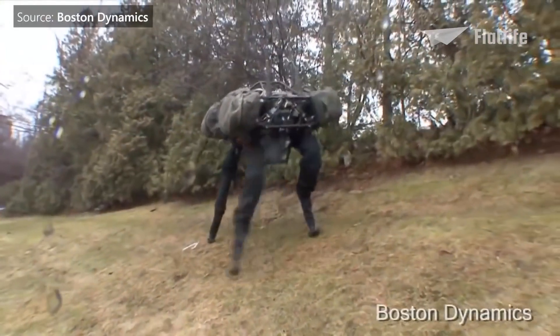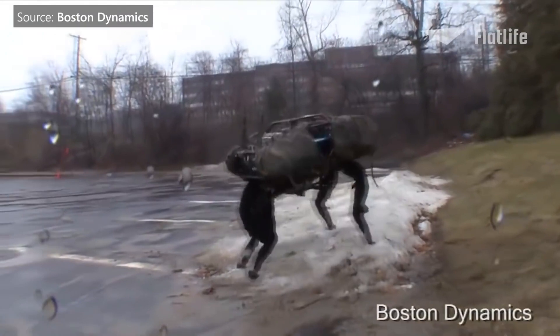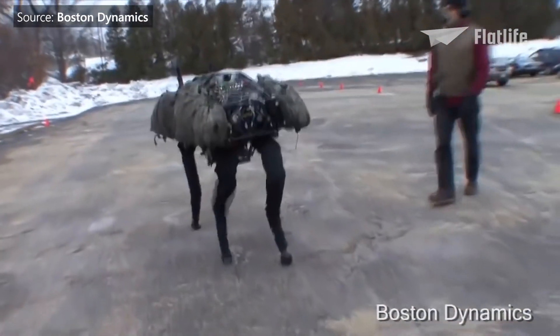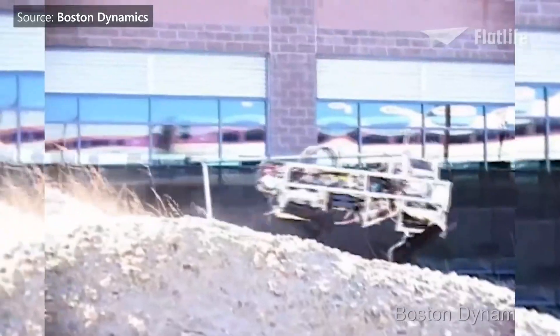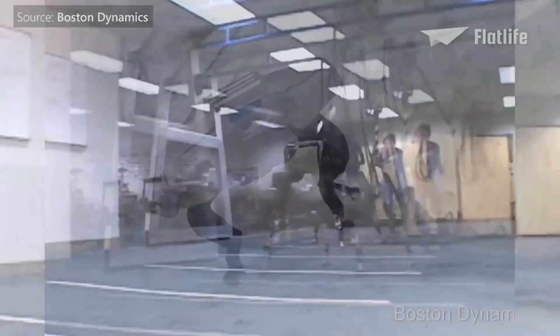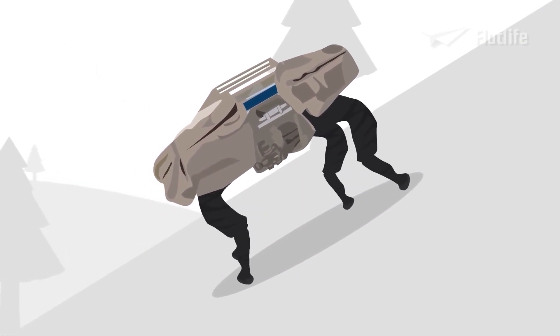Despite appearing absurdly awkward in early videos posted by Boston Dynamics' YouTube channel, the robot was surprisingly proficient at keeping its legs under itself. Even when it was kicked by its tester, Big Dog did not fall. Let's just hope the robot will not take revenge on humans for this kick. Big Dog was able to carry 340 pounds and climb at a 35-degree incline.